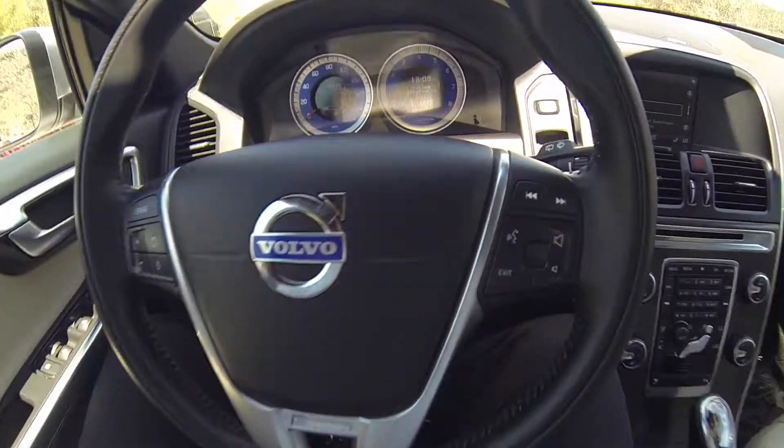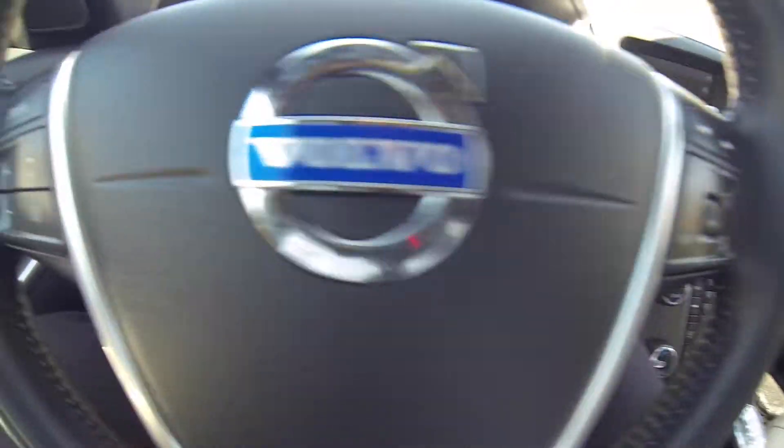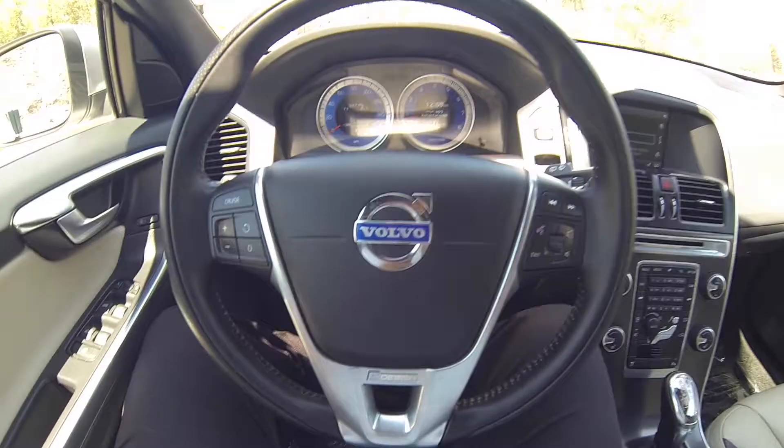Here we are inside the Volvo. You do have your voice recognition, volume, station, and cruise control settings all on the steering wheel.